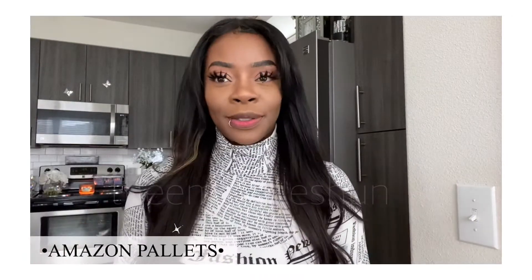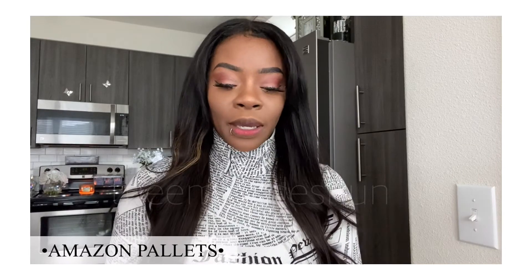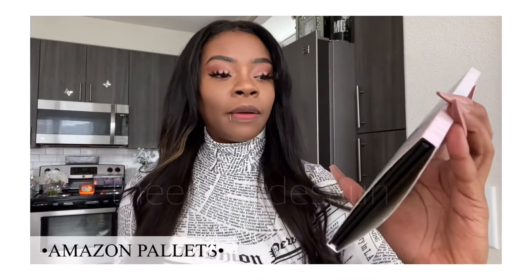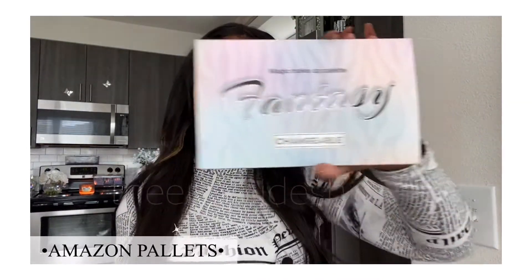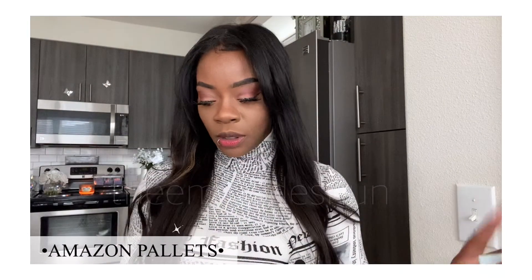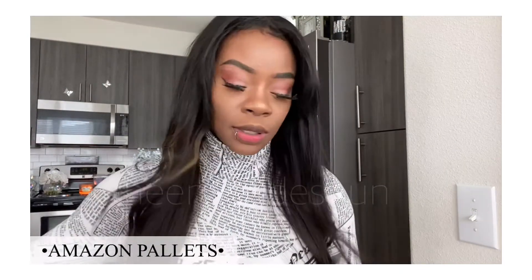The next one I decided to get is their Makeup Magic Fantasy palette, also from Amazon. I could use this one because it is also a black palette — so freaking pretty. Let's get into it.